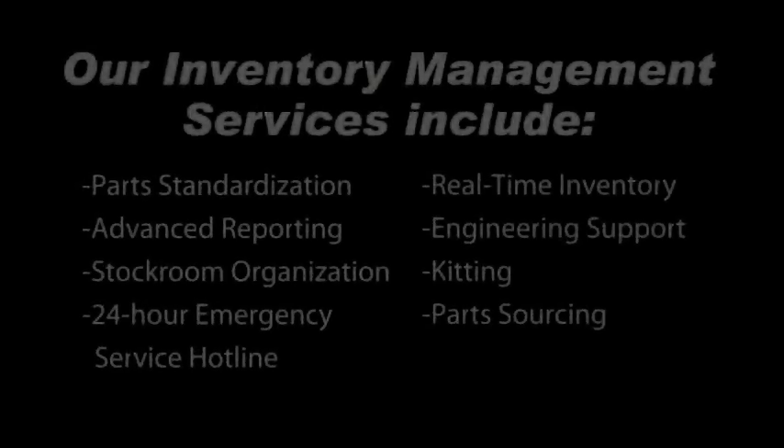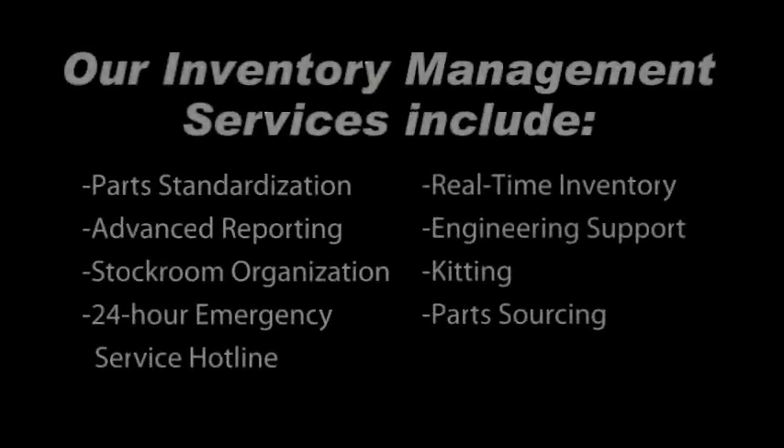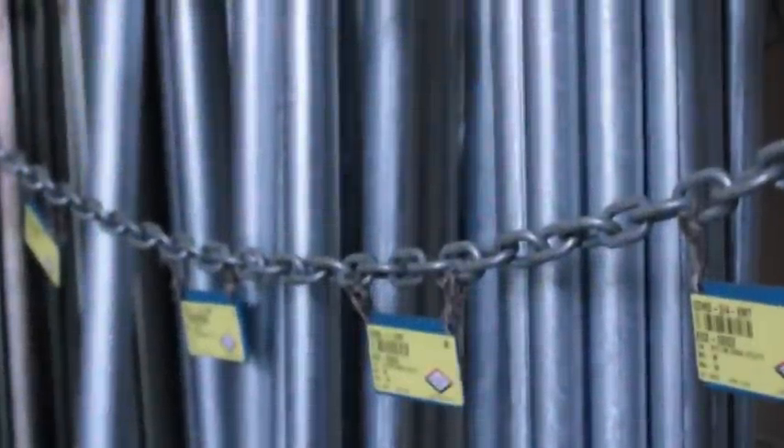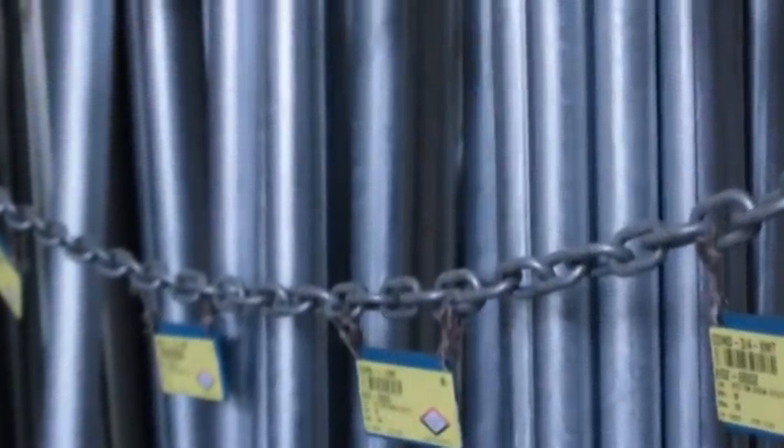Our inventory management services include parts standardization, advanced reporting, stockroom organization, a 24-hour emergency service hotline, real-time inventory, engineering support, kitting, parts sourcing, and more.